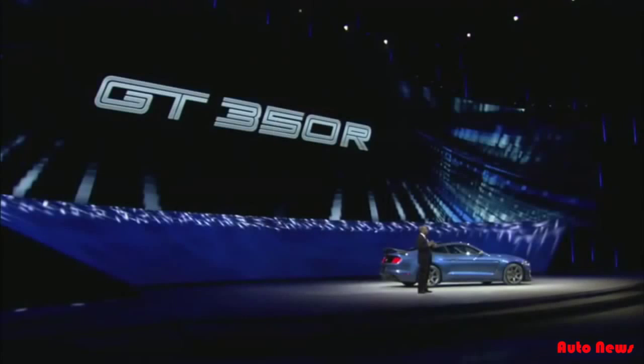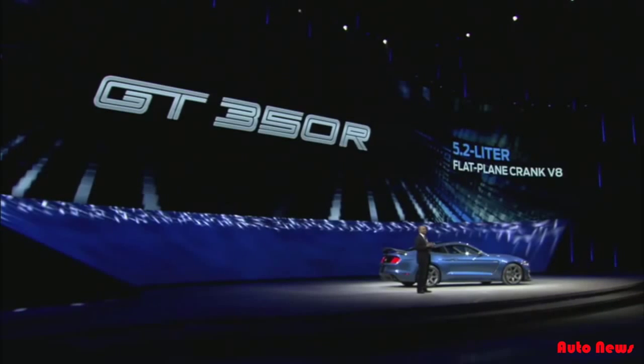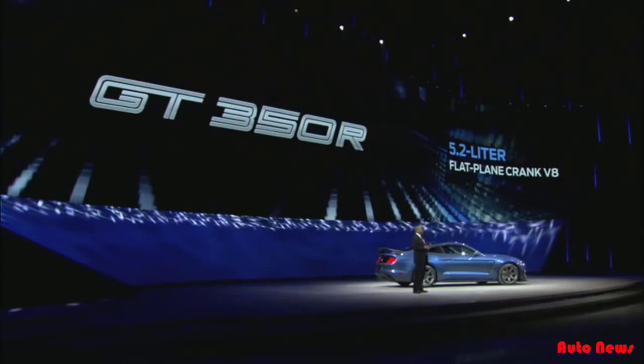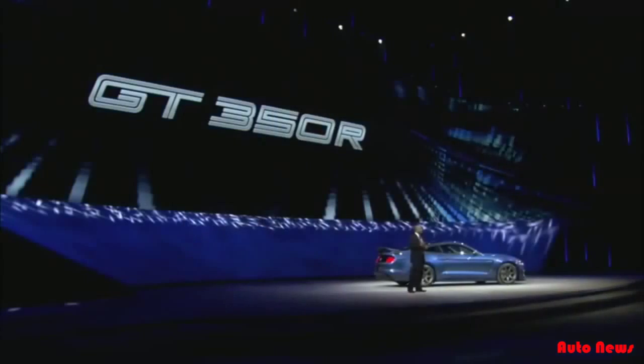Under the hood, Ford's all-new 5.2-liter flat-plane crank V8 — an architecture typically found only in racing applications or exotic European sports cars. It's Ford's most powerful naturally aspirated engine ever, delivering more than 500 horsepower and 400 pound-feet of torque.